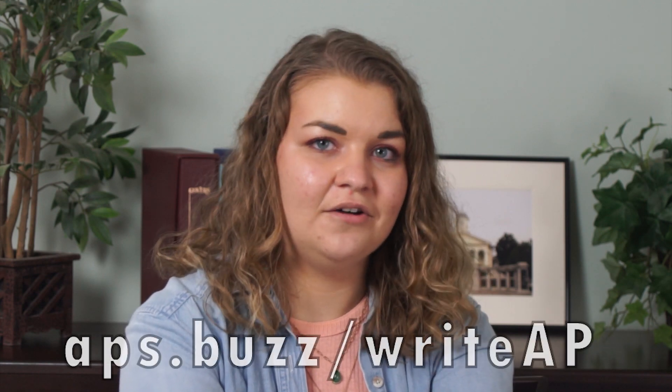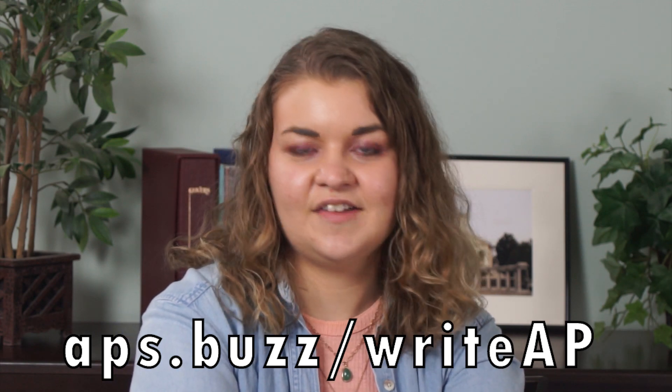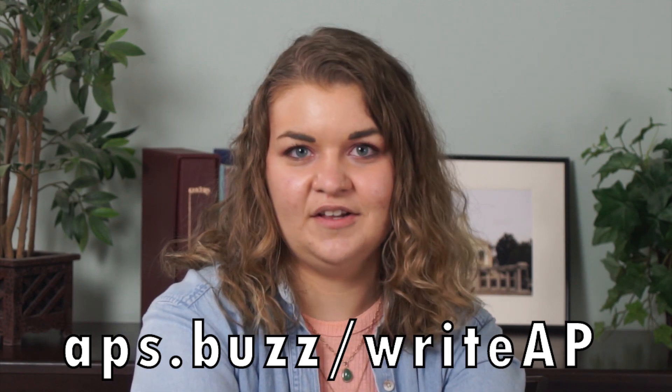One area that we do like to publish a fair amount of articles in is more modern U.S. stamps and postal history. If you have a collecting interest in that area, we encourage you to submit an article — we have instructions about how to submit an article to the AP, and that is at APS.Buzz/writeAP.